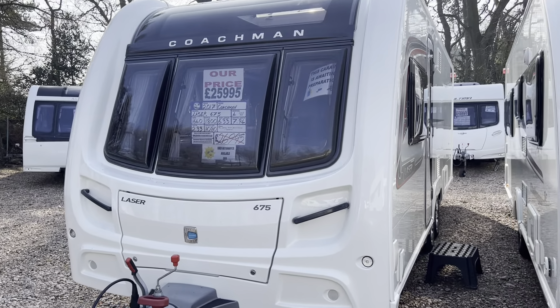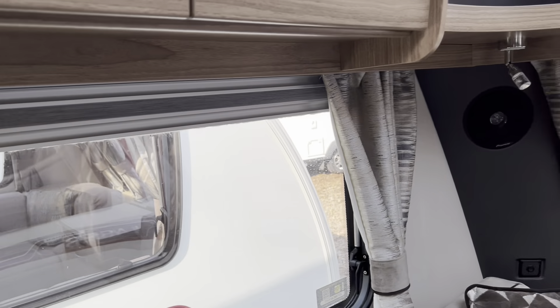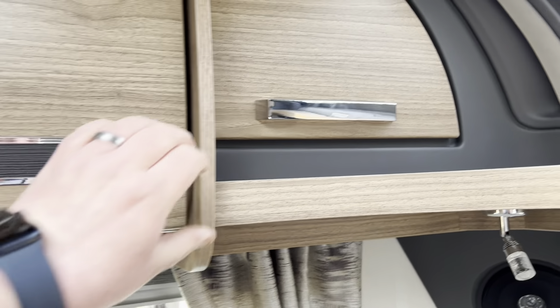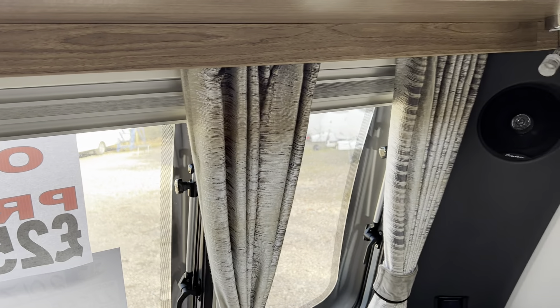In the front here we've got your two front seats which make two small singles if required, or one large double. All your lighting is LED. These front ones are touch, as you can see. You've got a night light at the top and a spotlight below. You've got plenty of cupboard space, and all your blinds and fly screens are the concertina sort.